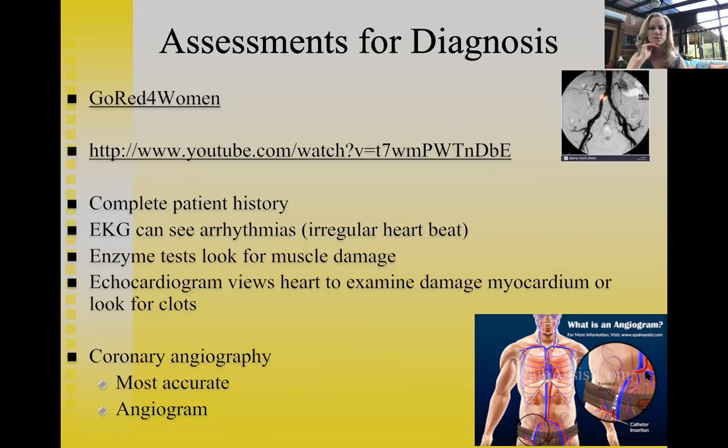The instructor shares a story about a post-menopausal patient who went in for a diagnostic angiogram without telling her husband or grown daughters. Her heart was fine, but in the recovery room the plug at her groin came loose and blood started spurting. Lying in that bleeding crisis, she reflected that maybe she should have told someone where she was going that day — a reminder to always inform loved ones when undergoing medical procedures.